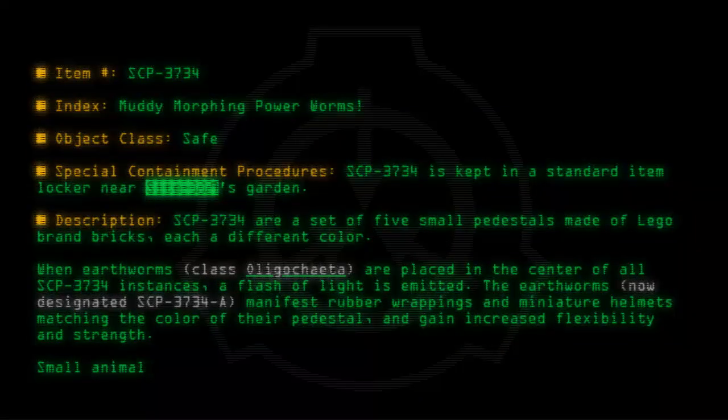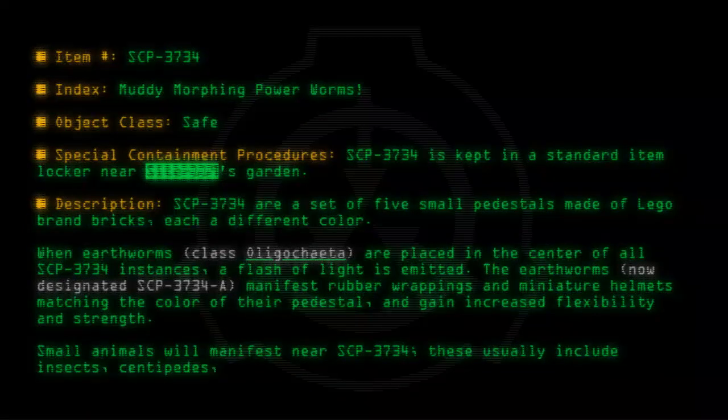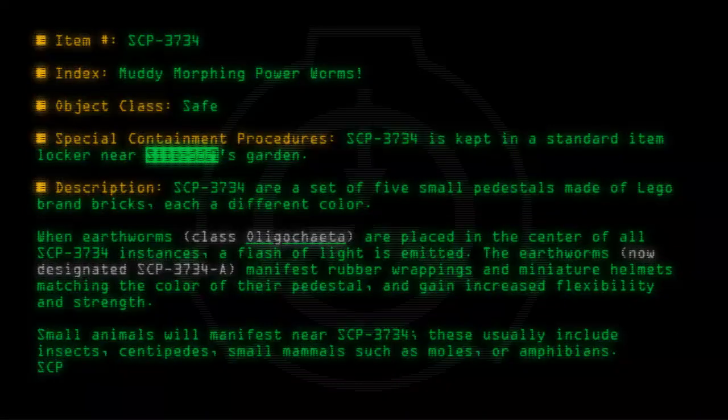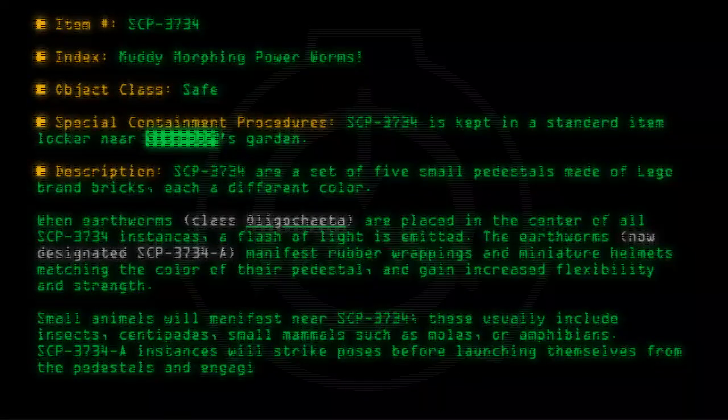Small animals will manifest near SCP-3734. These usually include insects, centipedes, small mammals such as moles, or amphibians. SCP-3734-A instances will strike poses before launching themselves from the pedestals and engaging the animals in unarmed combat.